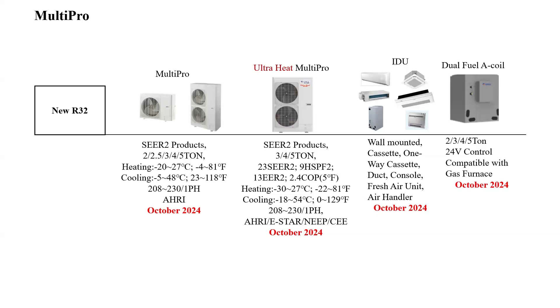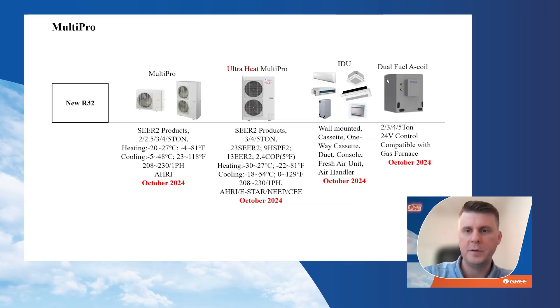This is our Multi-Pro lineup — the R32 Multi-Pro product will be available in October. As of right now we're running through with our R410A product, which will change over in October. We're going to have standard heat pump models in 2, 2.5, 3, 4, and 5 ton, and ultra-heat available in 3, 4, and 5 ton. All new indoor units will include refrigerant leak detection sensors. We'll also offer a brand new dual-fuel A-coil that can pair with third-party gas furnaces — that's currently in development.